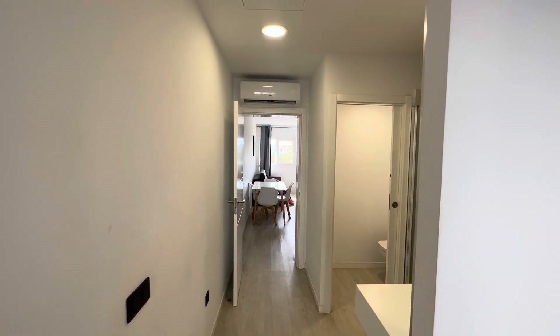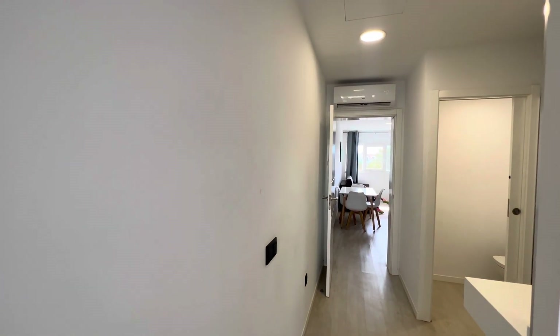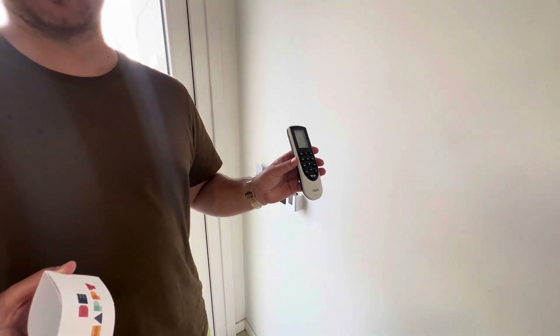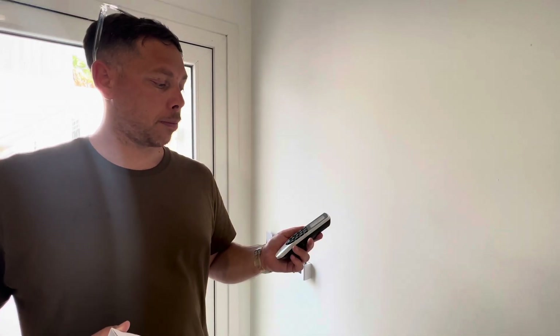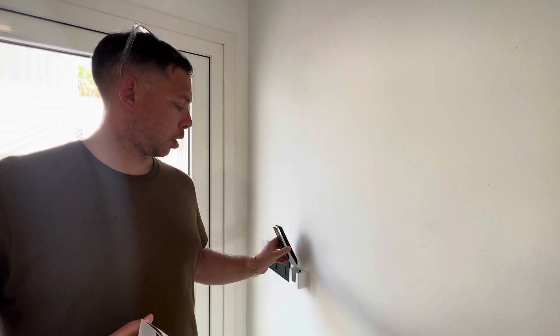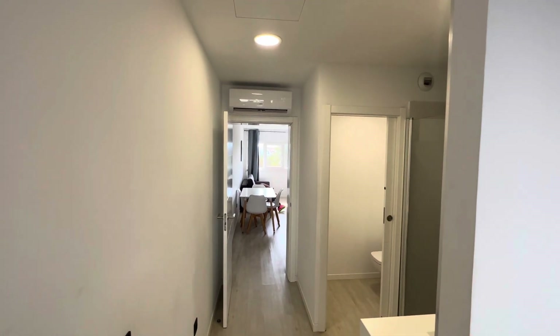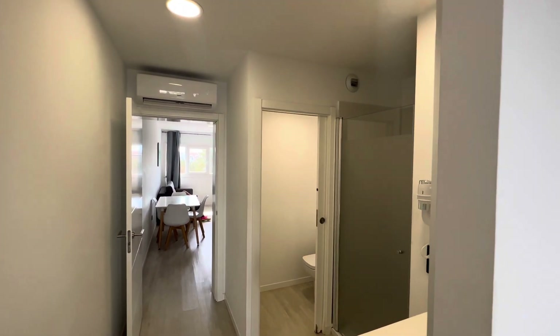Straight ahead there is an air con unit. The first thing we did when we came in was turn it on — there's a remote just here. There's another AC unit in the living area and this remote controls both of them. It's just got the best air conditioning, really good in here — it's a wall-mounted unit as opposed to a ducted system.